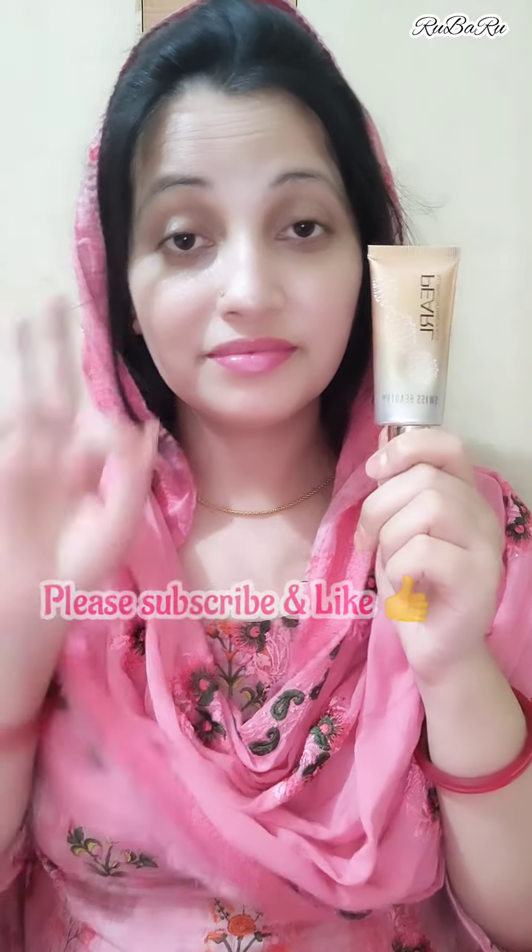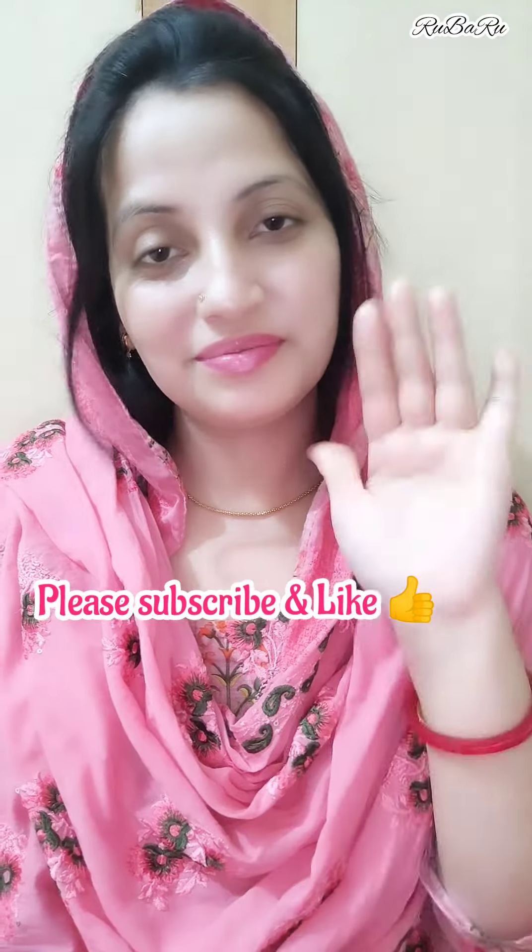I just love this product. You can try it. If you like this video, please subscribe, like, and share.